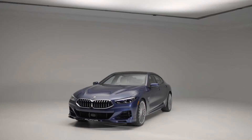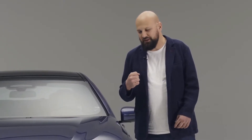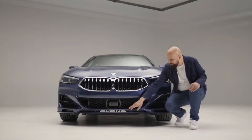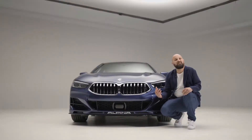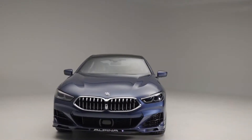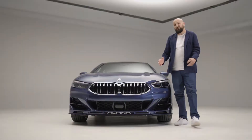The B8 has a very powerful front, and every single detail about it was aerodynamically optimized, up to the floating Alpina letters down here. Everything was also tested in the BMW wind tunnel with wind speeds of up to 300 km per hour.